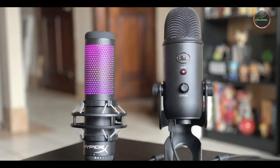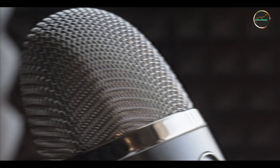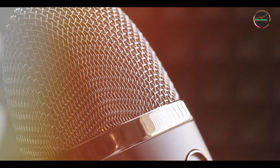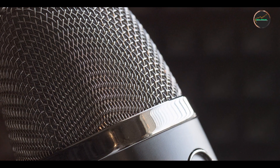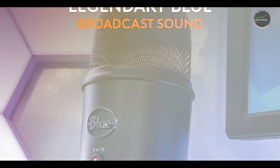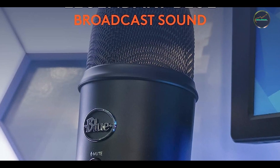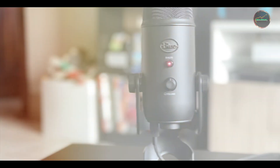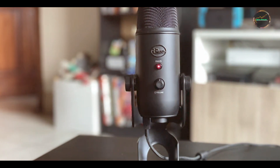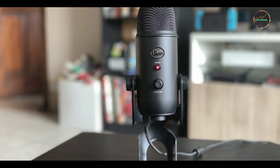This microphone is ideal for podcasters, streamers, and musicians who need a versatile and user-friendly solution for recording audio. The multiple pickup patterns provide flexibility for different recording environments, whether you're recording solo, interviewing, or capturing ambient sound. The built-in controls allow for easy adjustments on the fly, making it perfect for live streaming and recording sessions.